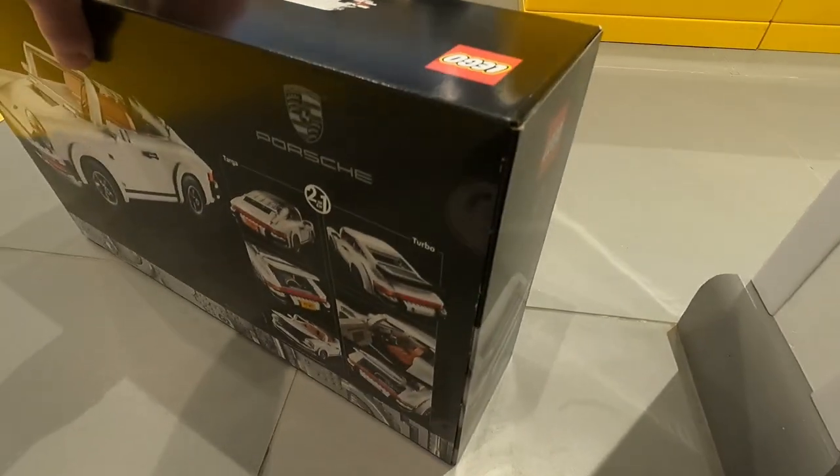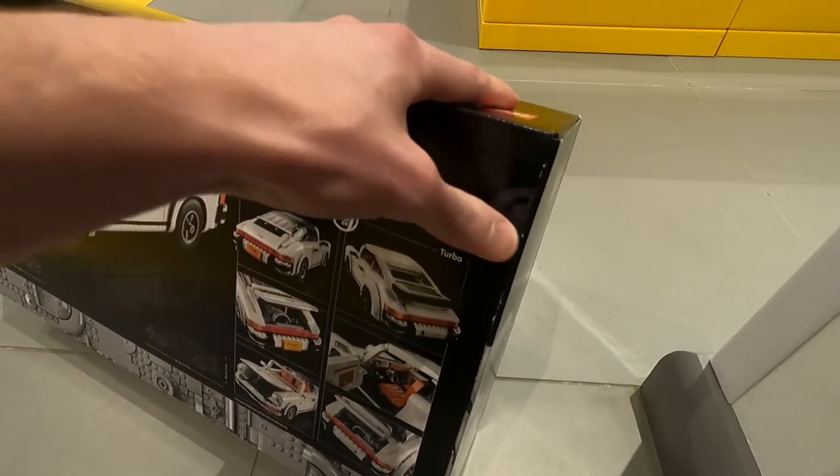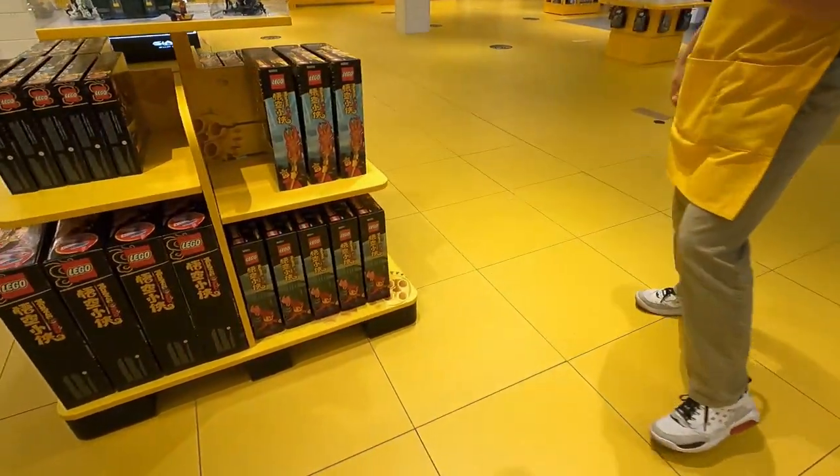Dang, no tape? They're going to make us ruin that box? Brutal. I don't know about that. Oh well, it is what it is.